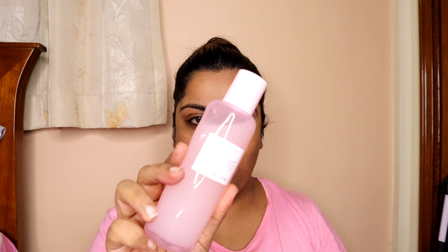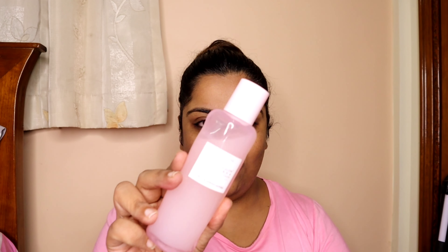For toner I have two options. One is by Glow Recipe — it's their Watermelon PHA pore-tightening toner. Another one is again by Forest Essentials — it's the facial tonic mist which is Panch Pushp, which has five flowers mixed together. I would be using this one today.